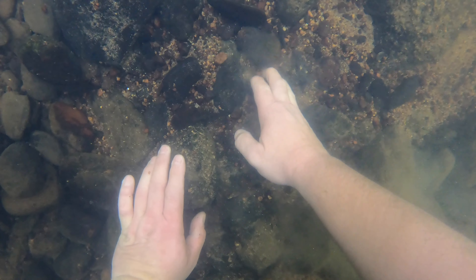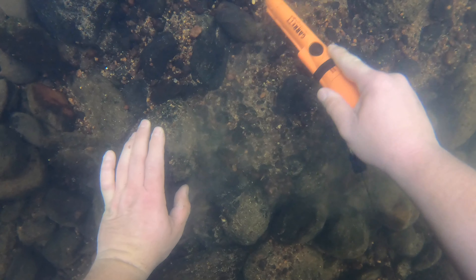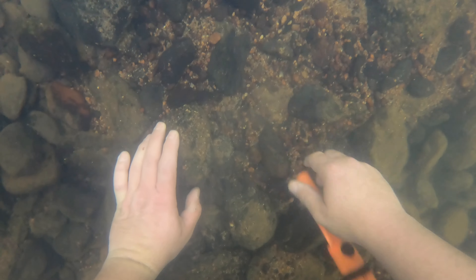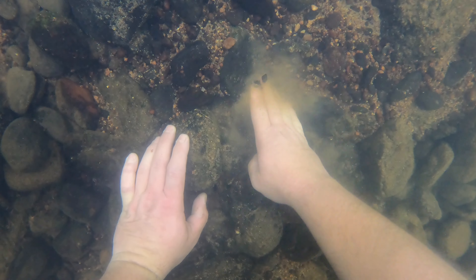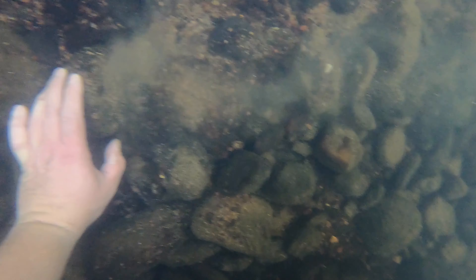We're still at it. Not finding much, but I have found a few really good things - besides a weed sprayer right here. It's nice.